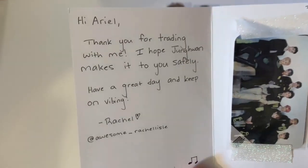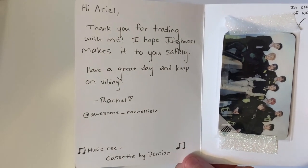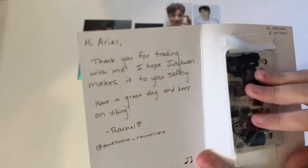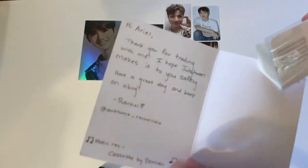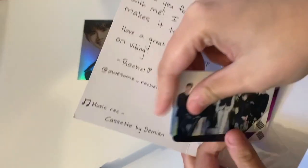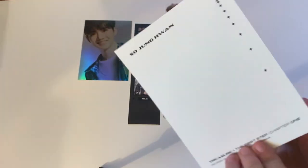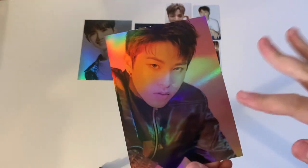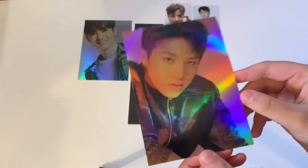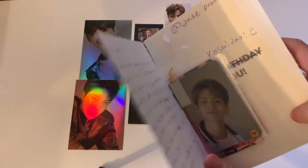The next note says 'Hi Ariel, thank you for trading with me. I hope June makes it safely. Keep on vibing! Music rec: Cassette by Damian. In celebration of NCT 2020.' They included some cute NCT freebies — Superhuman cards. We traded for Chowon's black version postcard from Chapter One — the last thing I needed for Chowon for that album!